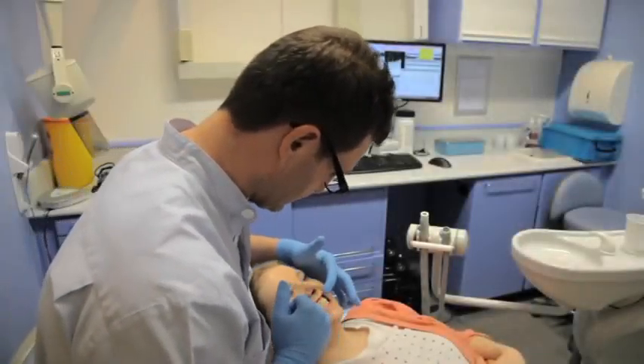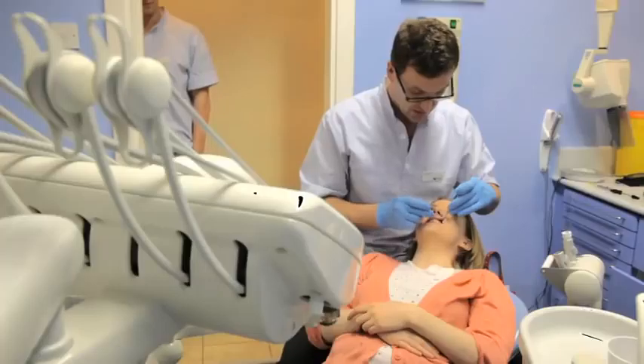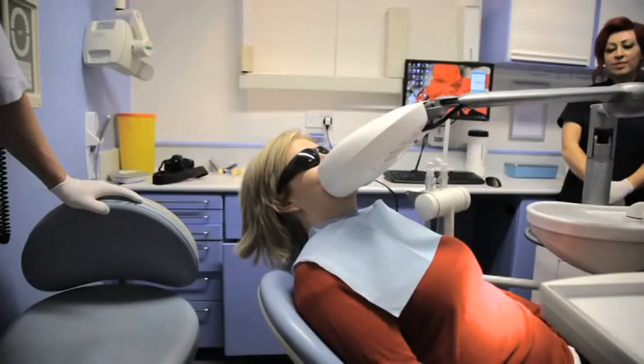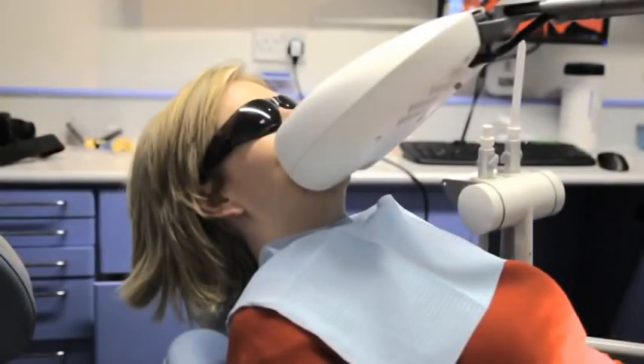We started off with a simple procedure — 30 minutes in the chair — and we did a bit of work which improved the level of the gums and gave them a much more even appearance. That healed up within two days and then we were good to press on and get the tooth whitening done. The whitening procedure we used was an in-chair whitening procedure called Bright Smile. Within an hour we were getting the teeth up to typically a B1, which is the ideal shade.